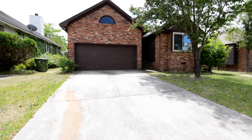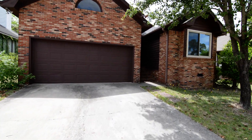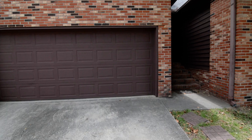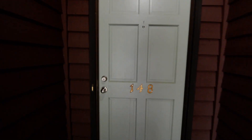Out front, you can see a nice charming home. It has a rustic exterior with brick on the front and brown siding. You have a covered front entry here as you step in, and the two-car garage as well.